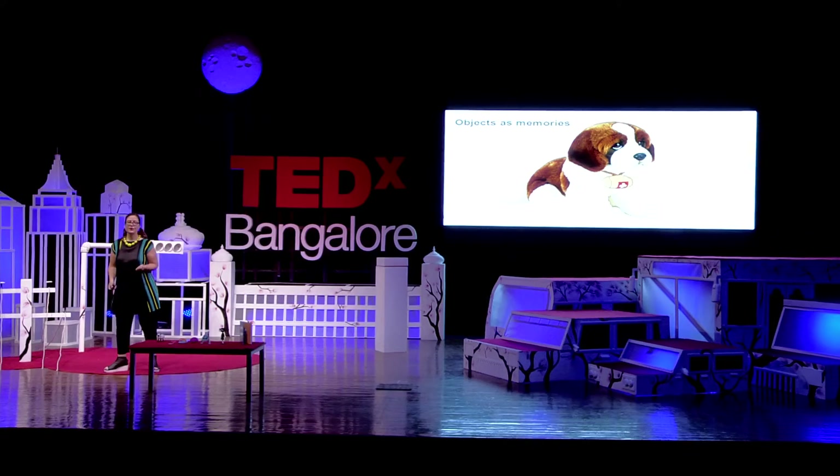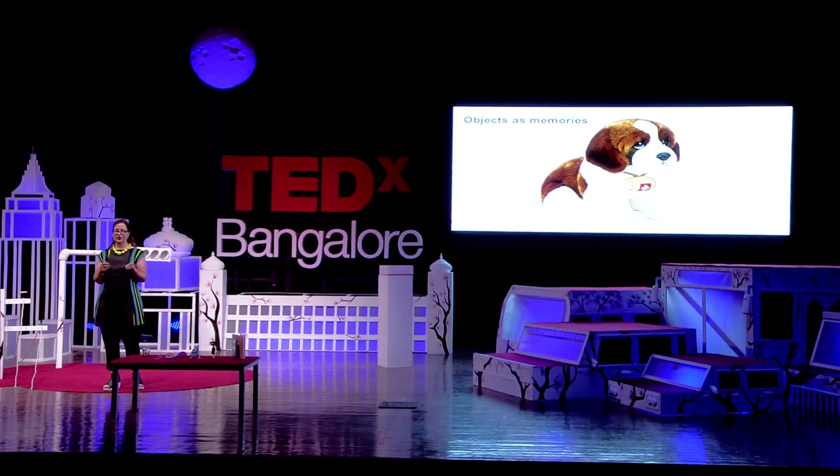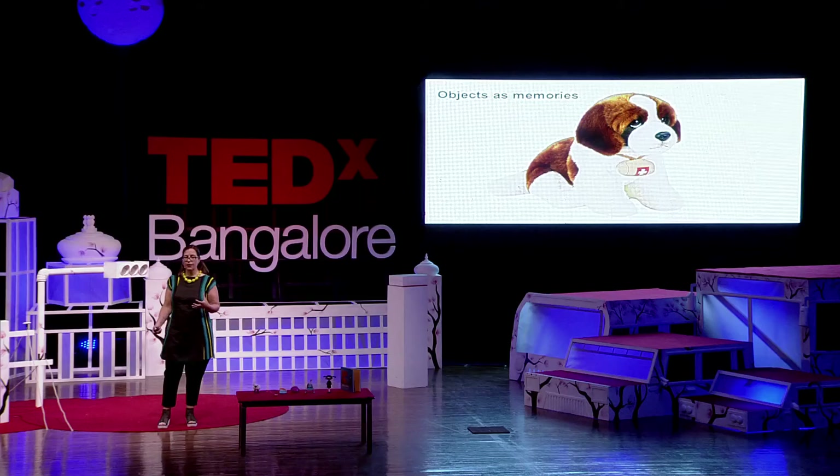When the stranger got to his stop, the doors opened, but he actually turned to me and said, 'Here, you should have this.' I had that dog so many years until it was tattered — it was an object that I really loved and cherished, and I really believed in the mythology of the St. Bernard.